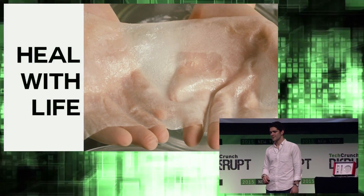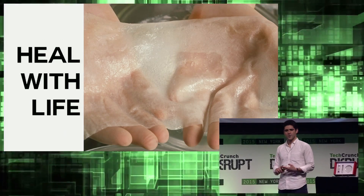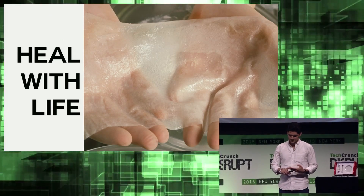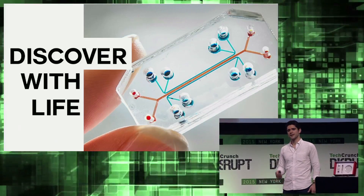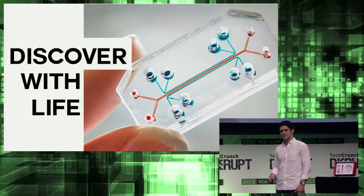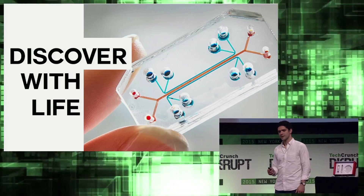We're actually closer to that goal than you realize. Already, researchers on the cutting edge are printing and implanting simple organs — things like skin, tracheas, and even bladders. And beyond replaceable organs, the biotech industry is beginning to take advantage of this technology by replacing cumbersome animal testing with miniature organs built out of human cells.